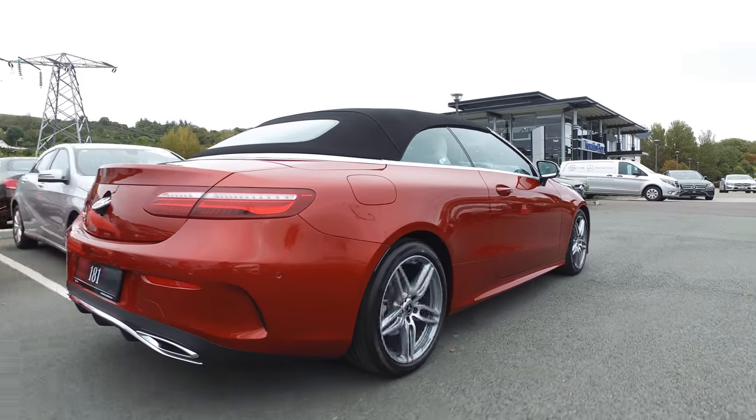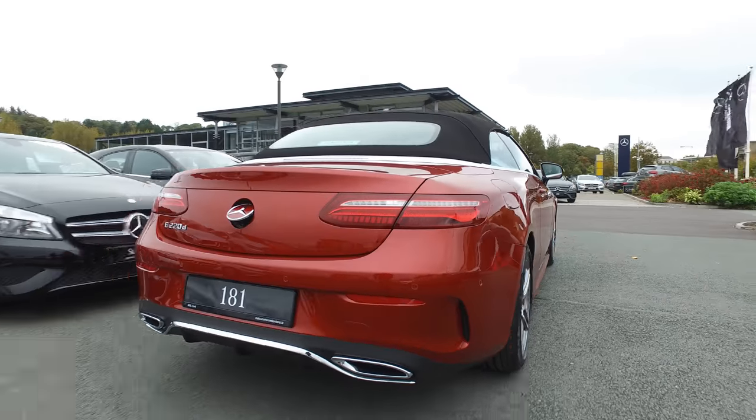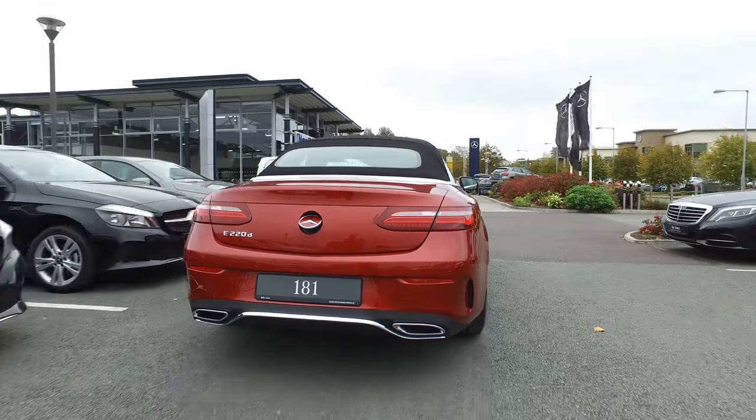I'm Lisa with MSL Cork. Be one of the first to see or test drive the new E-Class Cabriolet — call down to MSL Cork today. Thanks for watching.